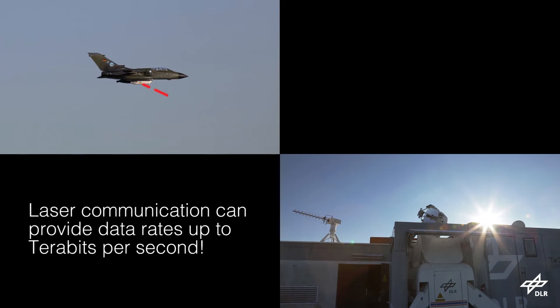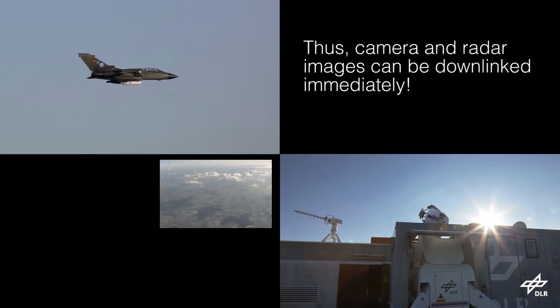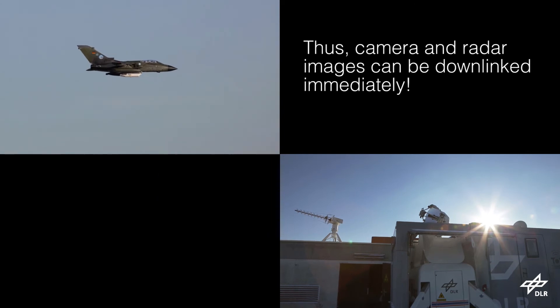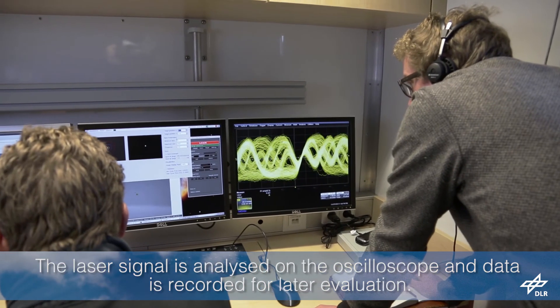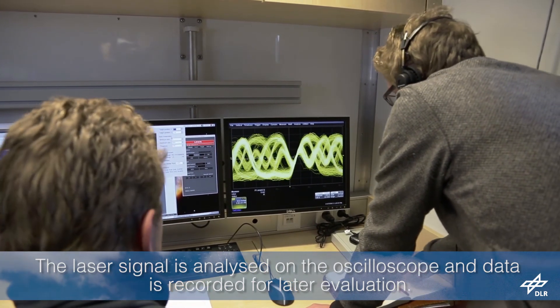Laser communication can provide data rates up to terabits per second. Thus, camera and radar images can be downlinked immediately. The laser signal is analyzed on the oscilloscope and data is recorded for later evaluation.